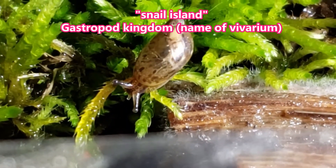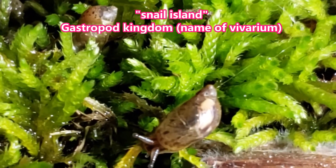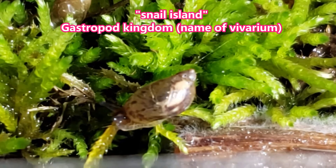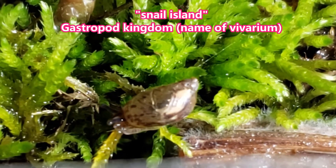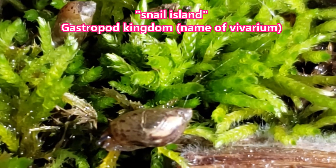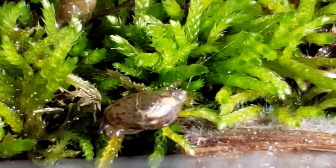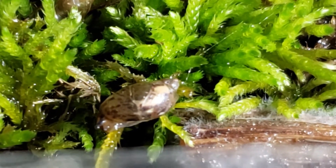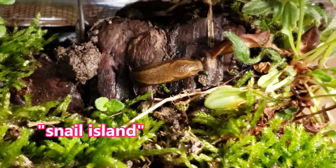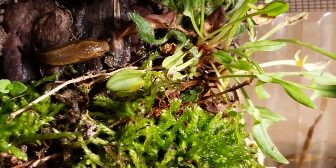And there is the Gastropod Kingdom. This is a little section called Snail Island, and there is a pulmonate snail moving about in some mossy field in this little habitat. We will hopefully learn more about the Gastropod Kingdom and its underwater component. This little individual crawled out a couple of days ago as well.